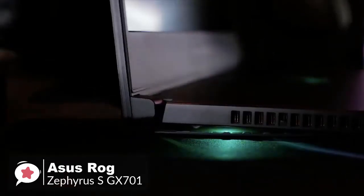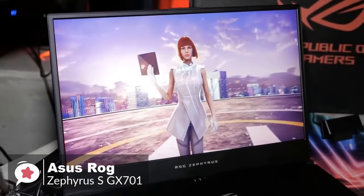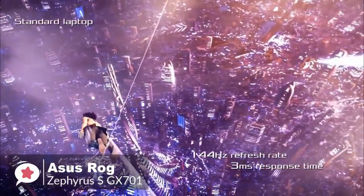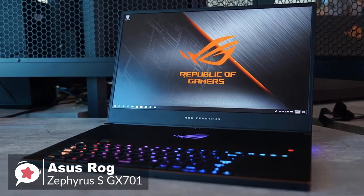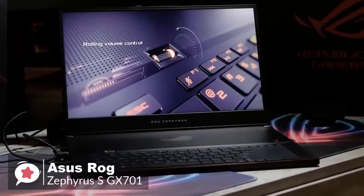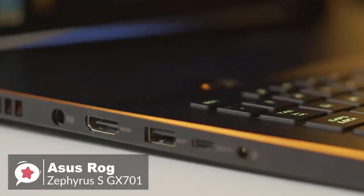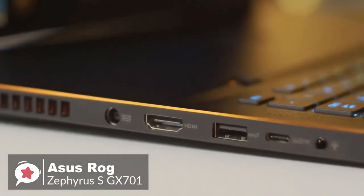In terms of design, the GX701 achieves a slim footprint thanks to its super narrow bezels without sacrificing display quality. The 17.3-inch screen offers a 144 Hz refresh rate and a three millisecond response rate, supported by the Nvidia GeForce RTX 2080 Max-Q design GPU, delivering improved performance, enhanced visuals, and better frame rates. The addition of this GPU also means gamers can enjoy the benefits of artificial intelligence and programmable shading. Ports include two USB-C, three USB 3.1, HDMI 2.0, and a headphone jack.